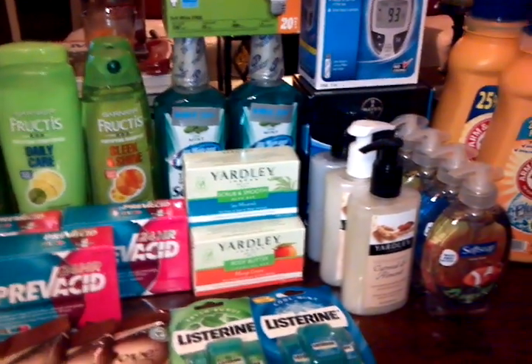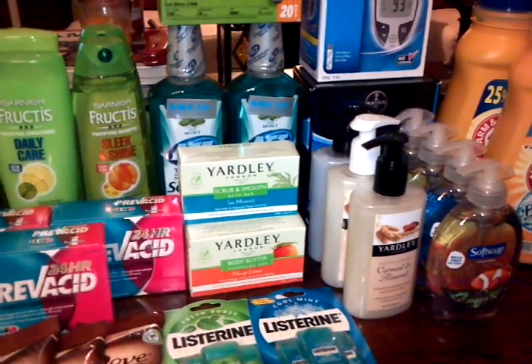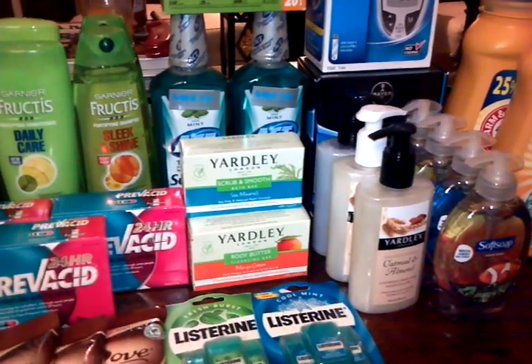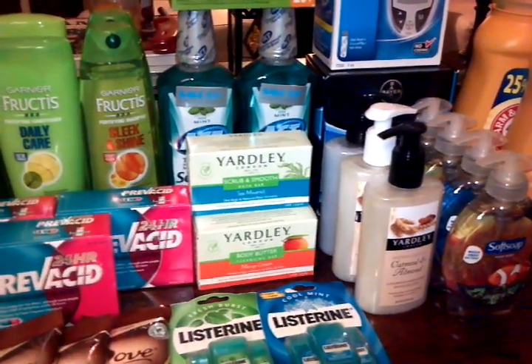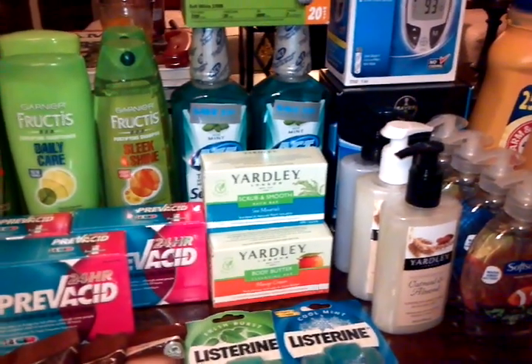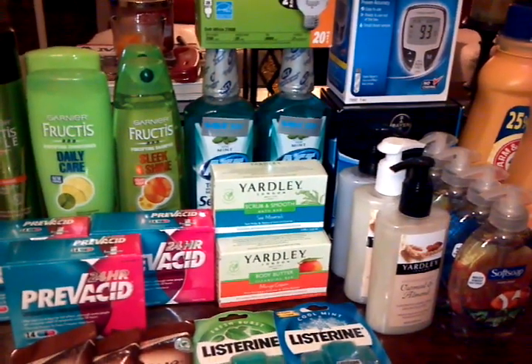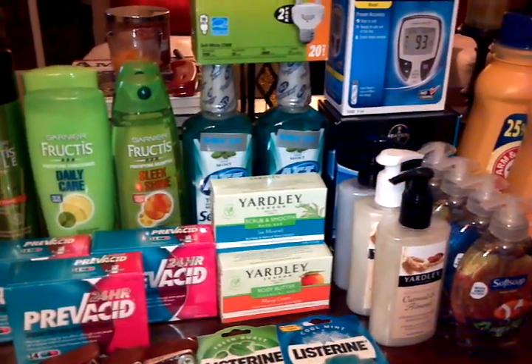Hey everyone, this is JoJo from clippingcrazygal.com. I just want to get on here and share with you what I got from Rite Aid today. I did finally start doing the anniversary sale. If you don't know about it yet, Rite Aid is celebrating their 50 years.